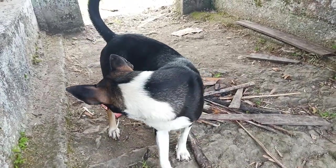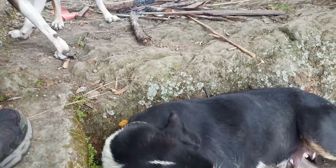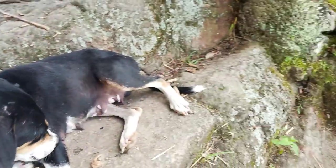We had our lunch here and shared our sandwiches with the dogs. The viewing deck is just a small shed but there was enough space for the five of us.